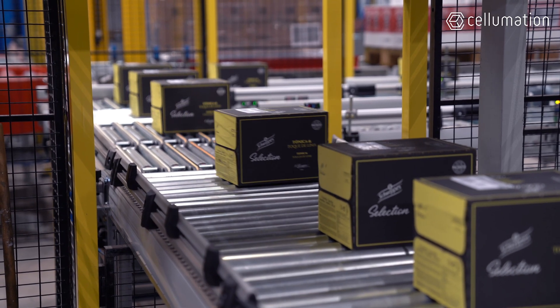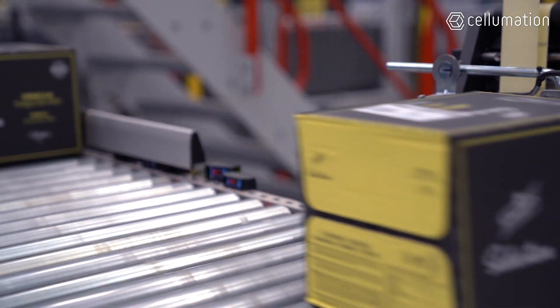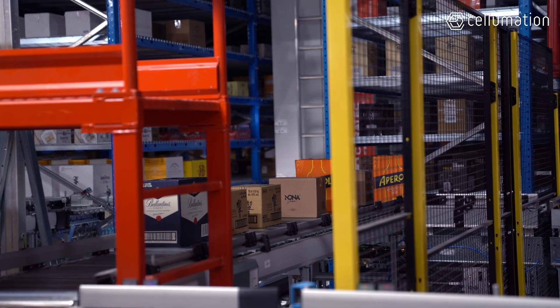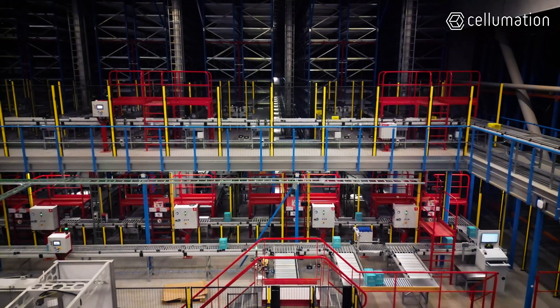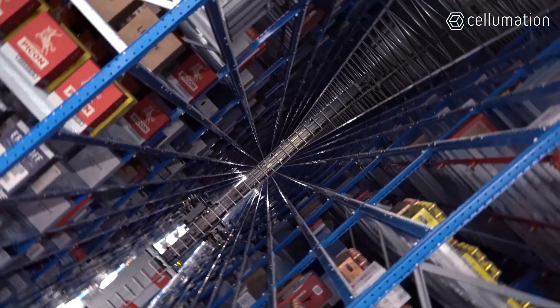In the interest of expanding service capacities, it was necessary to increase the efficiency of internal logistics processes. Covervins contracted Syrotec, one of the largest intralogistics solution integrators in Belgium, to automate the entire warehouse in order to scale further in the future with a more efficient logistics solution.